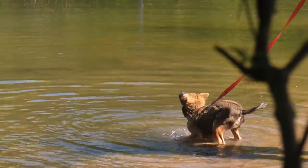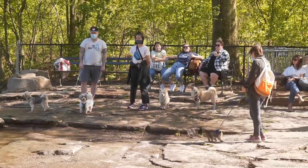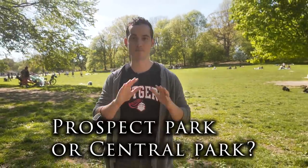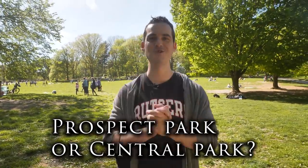Prospect Park Dog Beach: if you have a dog and want it to swim, bring it here. And if you don't have a dog but just want to go somewhere with a lot of dogs having fun, also a great option. Tell us in the comments — Prospect Park or Central Park, which do you prefer?